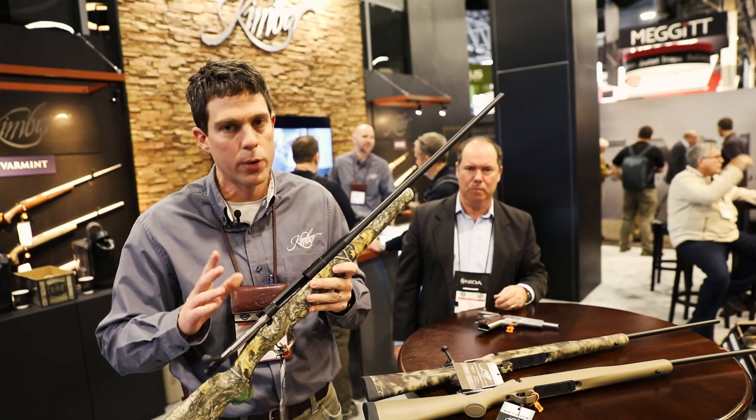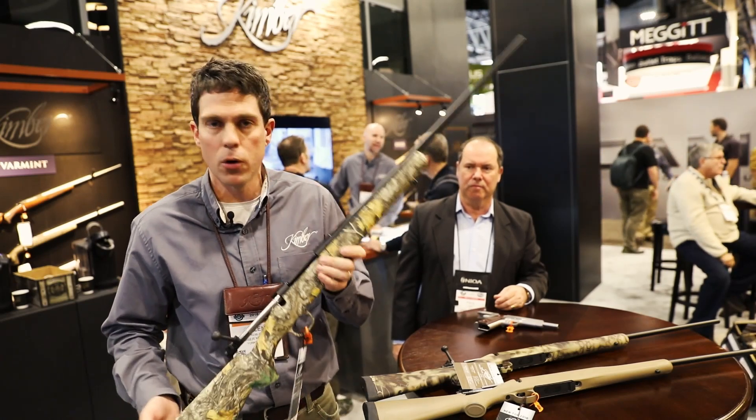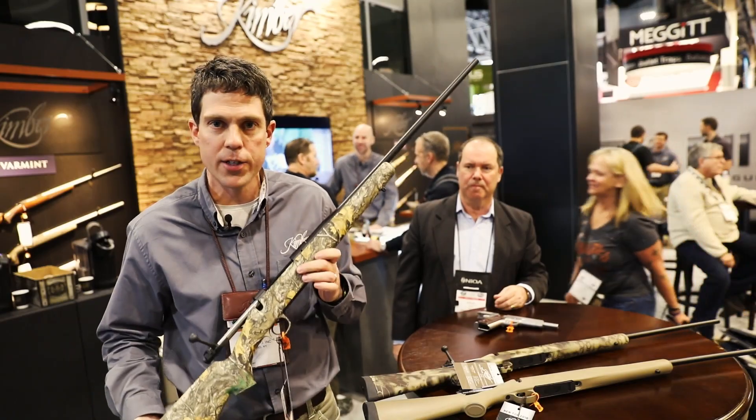It's a controlled round feed gun — really, really popular. Those are your selling features: controlled round feed, honeycomb design stock, with the sub MOA accuracy guarantee.